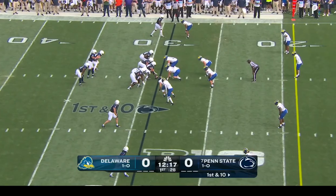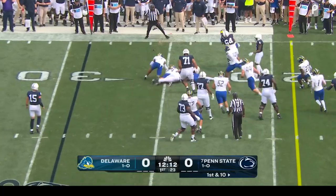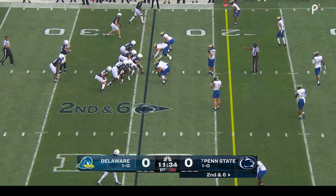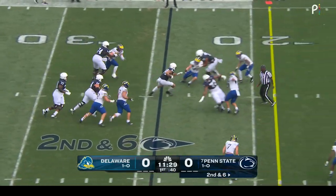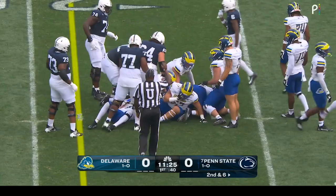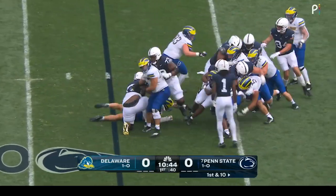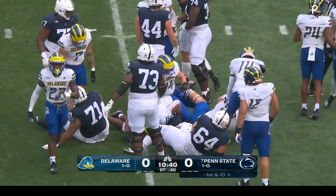On Penn State's first possession, they give it to Allen again — he dropped the football but is able to fall back on top of it. Three wide receiver set with Singleton in the backfield. They put Clifford in motion, lob it over the middle to tight end Johnson, who barrels his way forward for a first down. Not much there initially, but that pile keeps on moving — give him four.